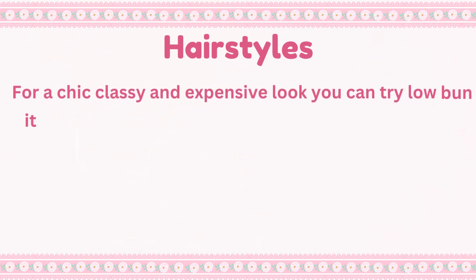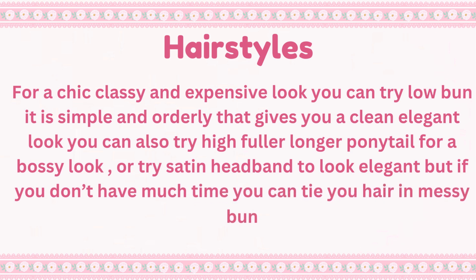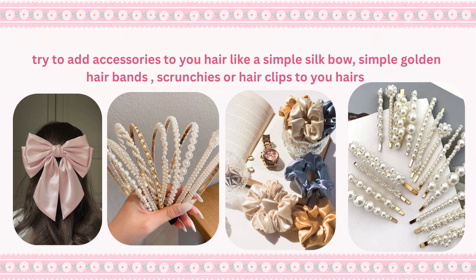For hairstyles, for a chic, classy, and expensive look, you can try a low bun — it is simple and orderly, giving you a clean, elegant look. You can also try a high, fuller, longer ponytail for a bossy look, or a satin headband to look elegant. If you don't have much time, you can tie your hair in a messy bun. Try adding accessories to your hair like a simple silk bow, simple golden hair bands, scrunchies, or hair clips.